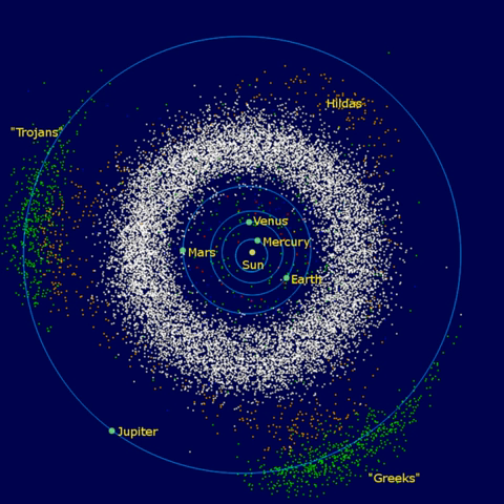Several otherwise unremarkable bodies in the outer belt show cometary activity. Because their orbits cannot be explained through the capture of classical comets, it is thought that many of the outer asteroids may be icy, with the ice occasionally exposed to sublimation through small impacts. Main belt comets may have been a major source of the Earth's oceans because the deuterium-hydrogen ratio is too low for classical comets to have been the principal source.